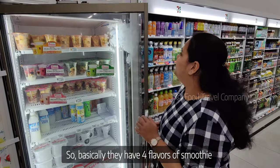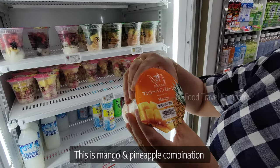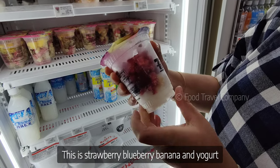This is basically 4 flavors. This is like a mango and pineapple combination. Strawberry, Blueberry, Banana and Yogurt. Double Berry.